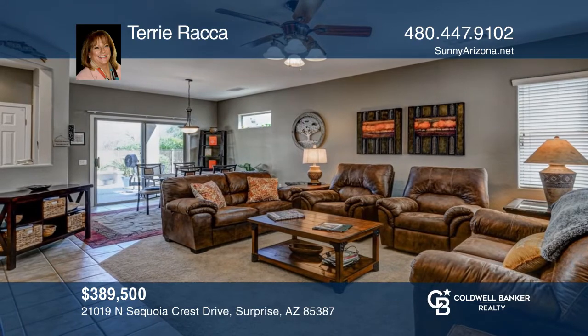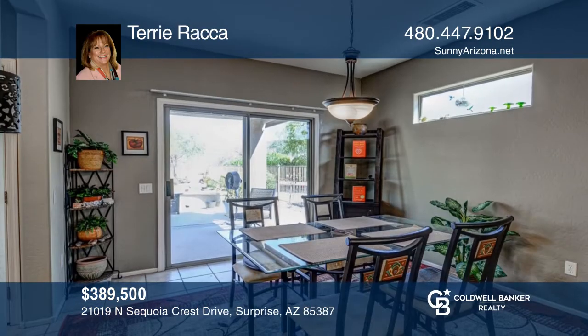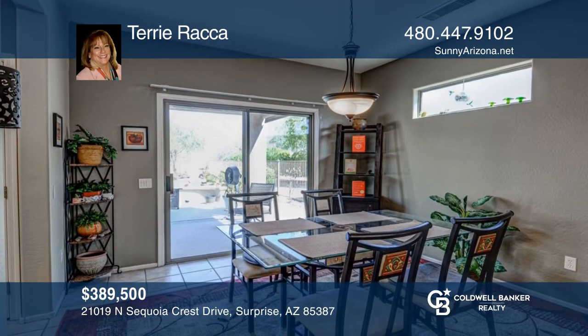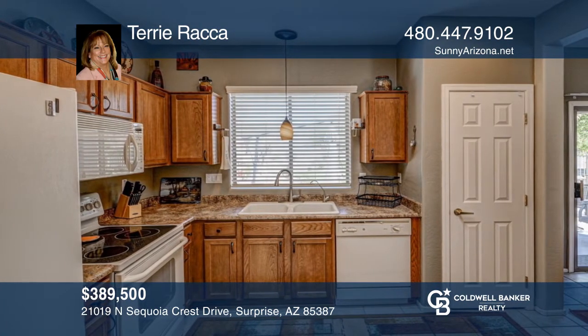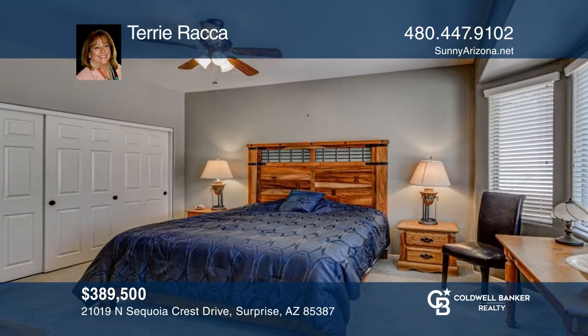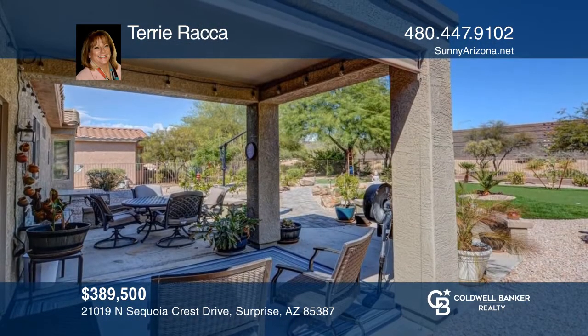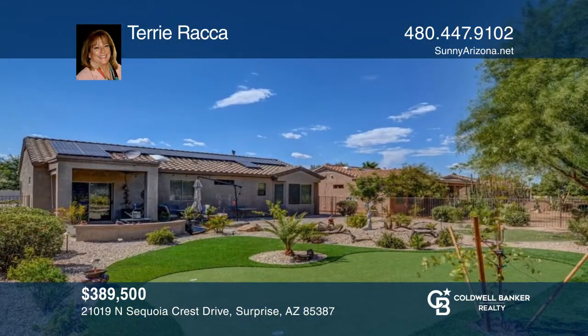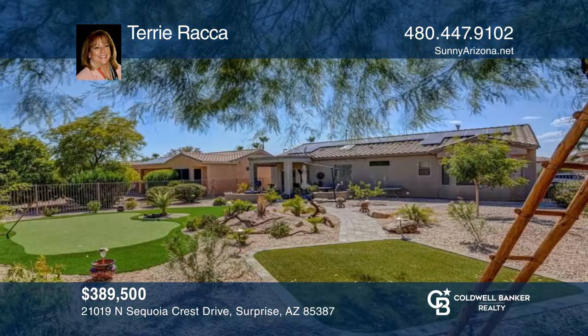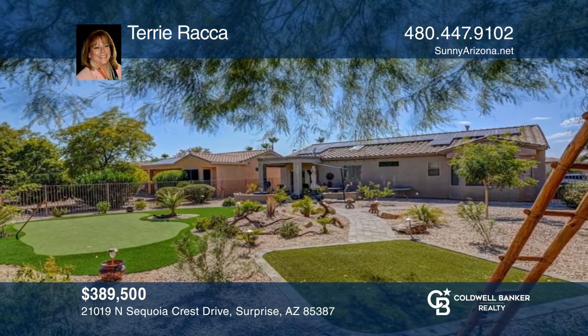Welcome to this well-maintained Celebration model in the Sun City Grand community. This home is open and spacious, boasting a park-like backyard with low-maintenance desert landscaping, new pavers, and a brand new putting green with turf surround. Sun City Grand is an age-restricted community with abundant activities to keep you busy all year long, including golfing, swimming, spas, pickleball, tennis, and many hobbyist clubs. Plan a tour with Terry Rocca today.